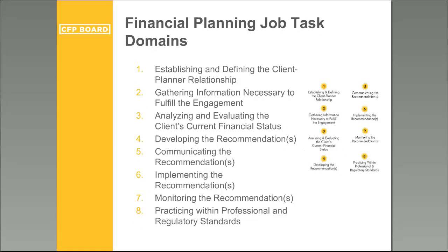The financial planning job task domains define the financial planning process and are critical in practice. They are part of how exam questions are developed to ensure full coverage of all process components. The domains are: establishing and defining the client-planner relationship, gathering information necessary to fulfill the engagement, analyzing and evaluating the client's current financial status, developing the recommendations, communicating the recommendations, implementing the recommendations, monitoring the recommendations, and practicing within professional and regulatory standards.